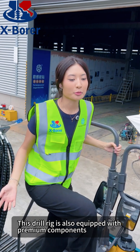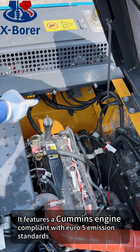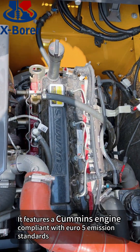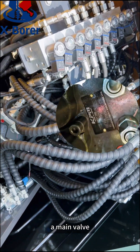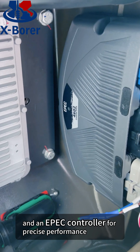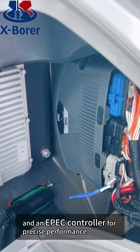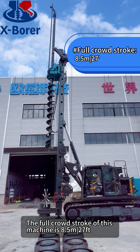This drill rig is also equipped with premium components to ensure reliability and efficiency. It features a Cummins engine compliant with Euro 5 emission standards, a high-quality Kawasaki main pump, a main valve, a Rexroth rotary motor, a main winch motor, and an EPEC controller for precise performance. The full crowd stroke of this machine is 8.5 meters.